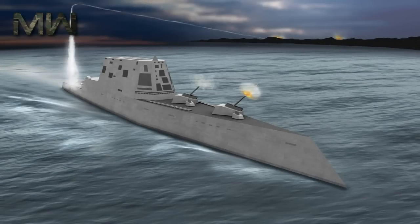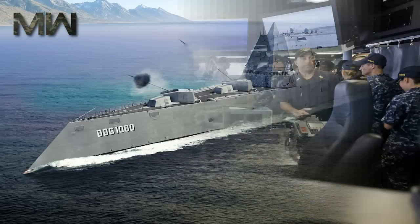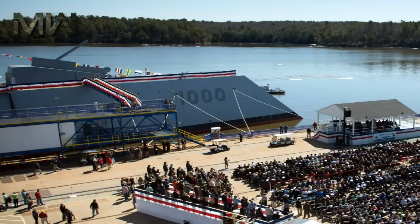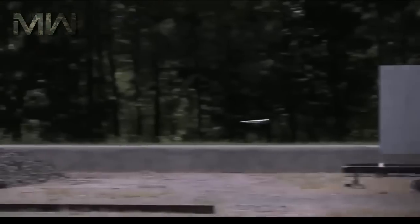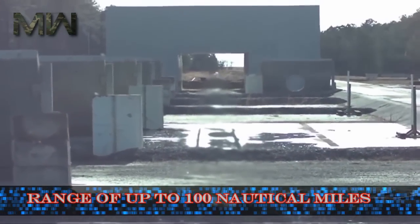The Zumwalt-class was designed with multi-mission capability. Unlike previous destroyer classes designed primarily for deep-water combat, the Zumwalt-class was primarily designed to support ground forces and land attacks. In addition to the usual destroyer missions of anti-air, anti-surface, and undersea warfare, the Long-Range Land Attack Projectile — one of a range of land attack and ballistic projectiles with a range of up to 100 nautical miles fired from a gun — is a key component.